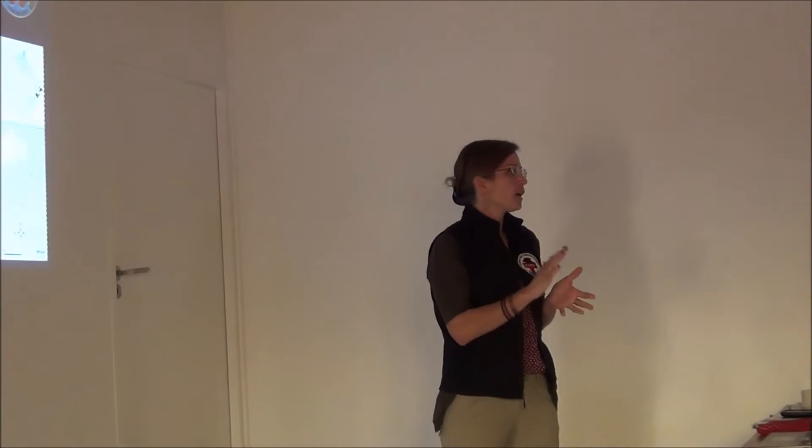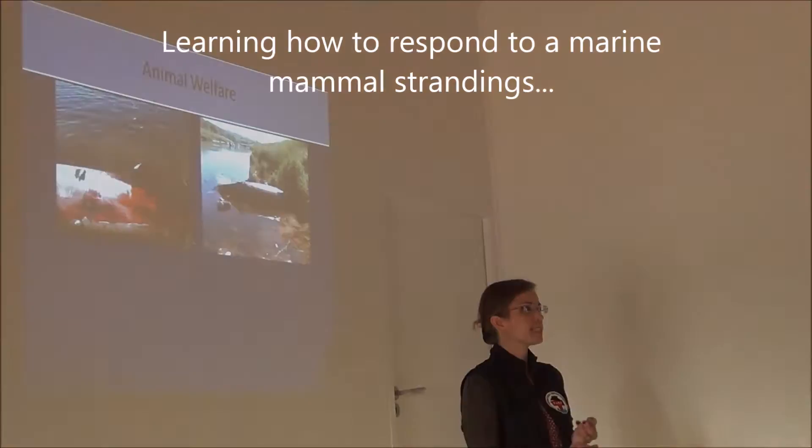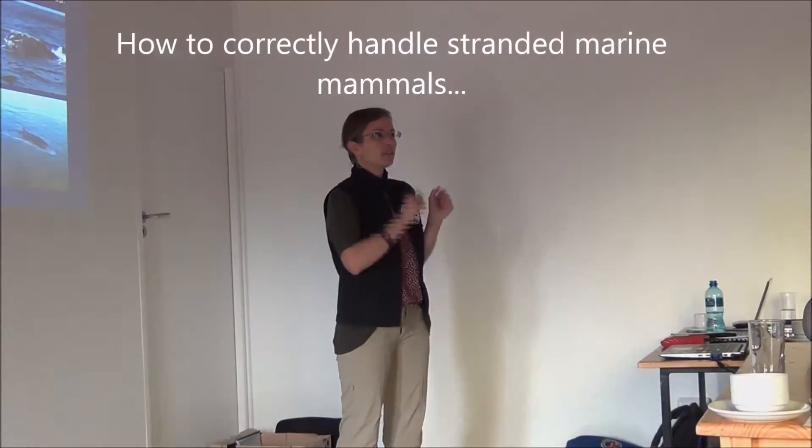My name is Tanya Wimmer. I'm from Eastern Canada. We deal with response to marine animals — all cetaceans. When there's a live animal on a beach, there's automatically a concern that that animal is not in a place it should be and it's going to die if you don't help them.